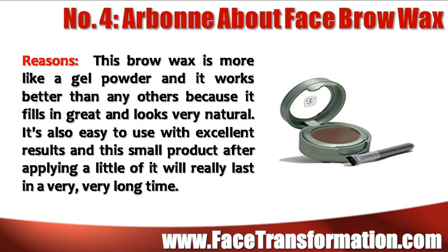Arbonne About Face Brow Wax is more like a gel powder and it works better than any others because it fills in great and looks very natural. It's also easy to use and applying only a little of it will really last a very, very long time.